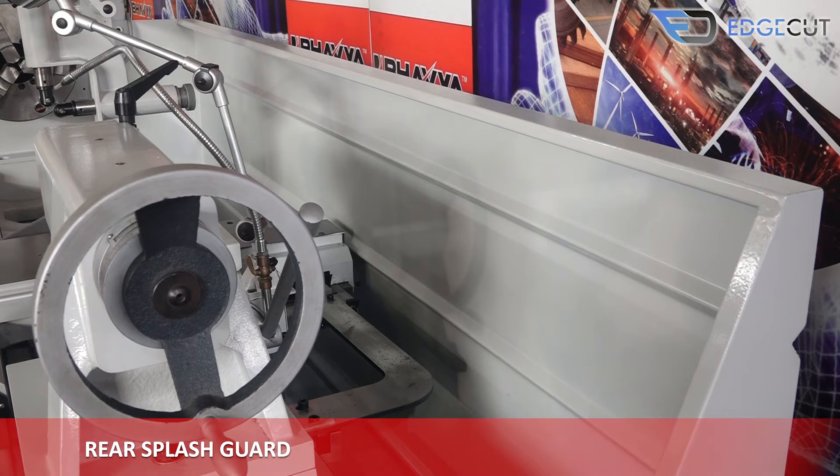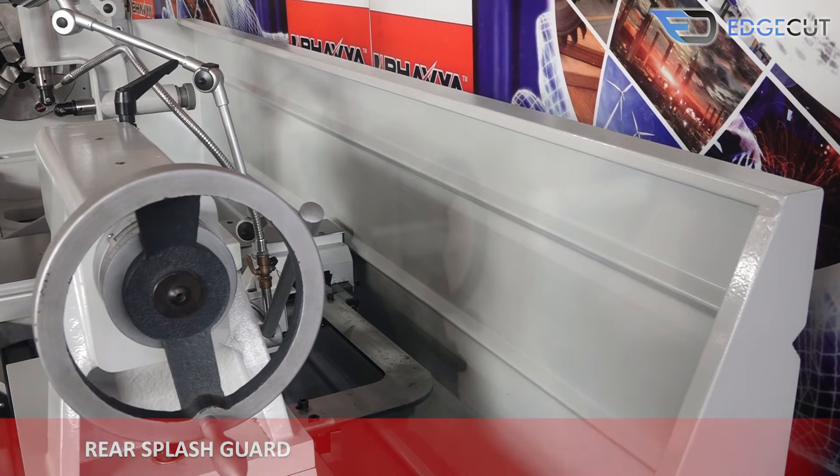This is the rear splash guard, which comes as an optional attachment with the machine and helps in collecting waste materials of the job.